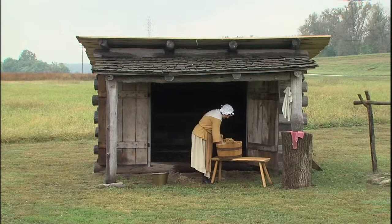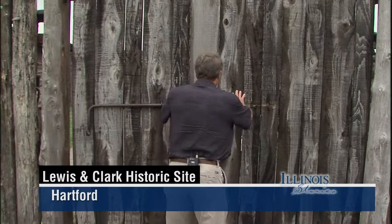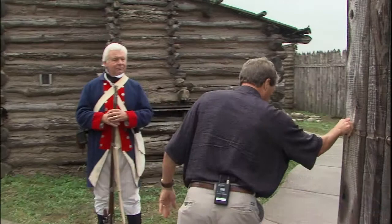One question was whether there were any females on the expedition — there was one washerwoman who did laundry here for the five months they were at Camp DuBois, and then they left her behind because they needed tougher specimens for the trip. This is the village, the camp that they built for the five-month stay.